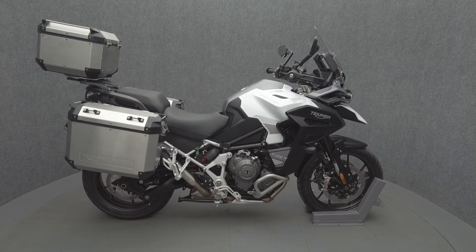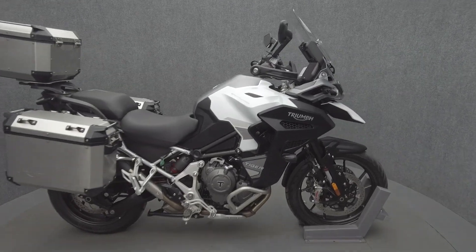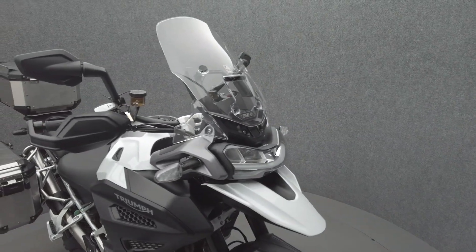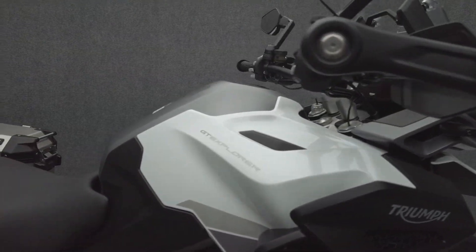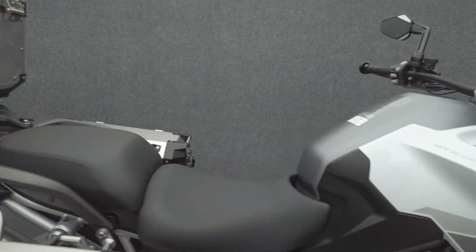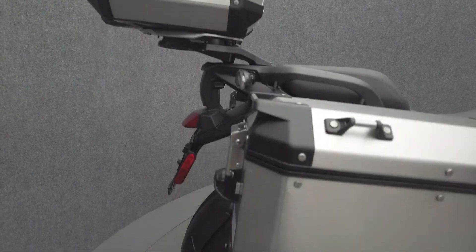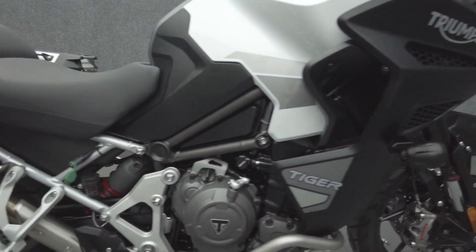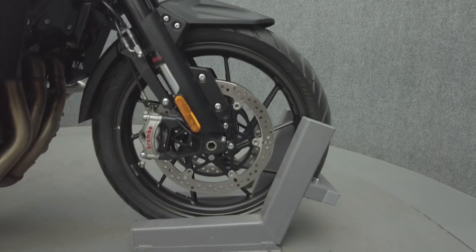Hey everyone, this is Keegan from National Power Sports. This 2023 Triumph Tiger 1200 GT Explorer with 1,775 miles passes New Hampshire state inspection and runs well. It comes equipped with ABS, traction control, cruise control, heated grips, heated seats, TPMS, electronic suspension, keyless ignition, GPS prep, onboard computer, and a quick shifter. It's been upgraded with Triumph aluminum saddlebags and a Triumph aluminum top case.